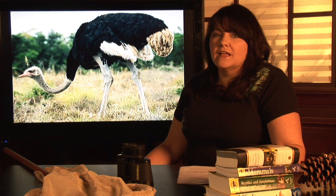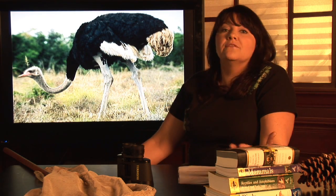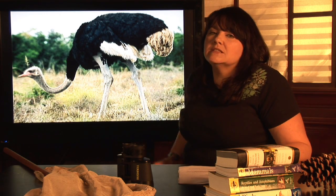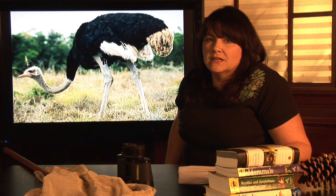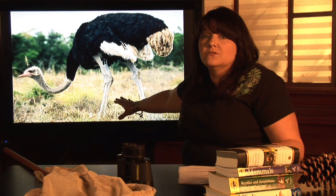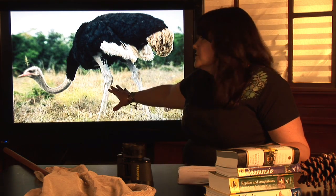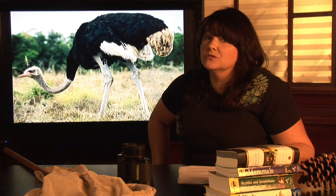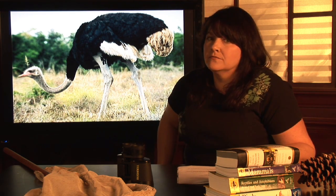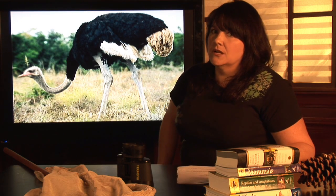Ostriches are a large, flightless bird — their body is way too big for their wings to be able to lift them off the ground. So their predominant way of getting around is by their powerful legs. Scientists estimate they can run up to 46 miles an hour for very short bursts. These incredibly strong legs are also their main source of protection. One kick from an ostrich will definitely keep a lion away, and could also snap the leg bone of a man in half. Best to be careful when you're approaching an ostrich.